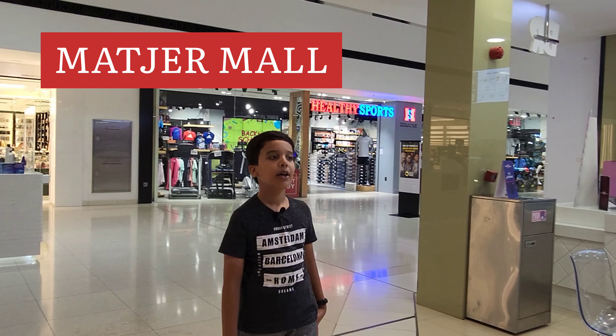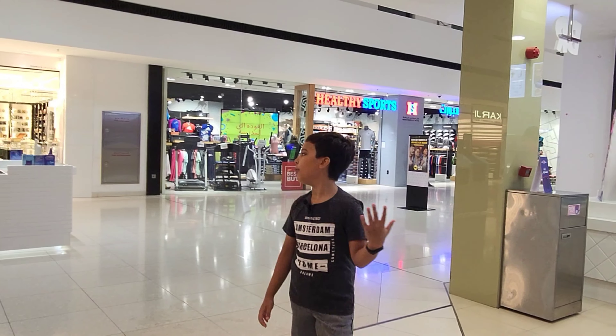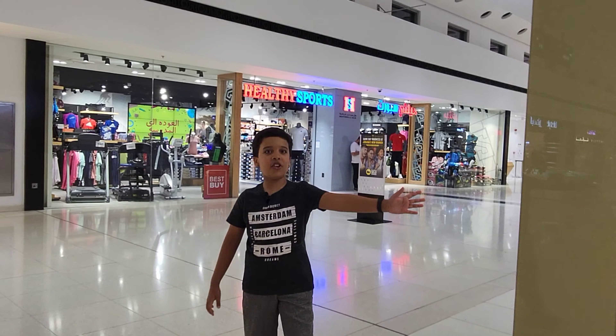Hi guys, today we are at Matajit, it is in Sharjah, and I'll show you — there are many shops. Behind me you can see Baskin Robbins.